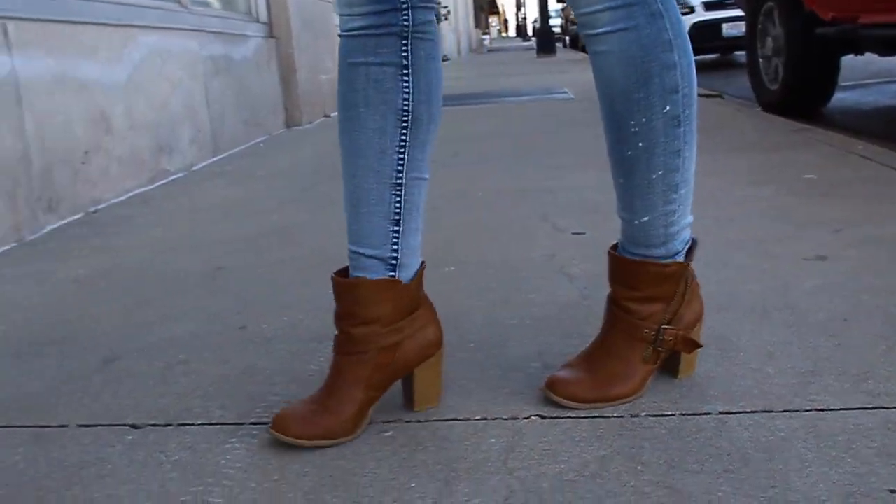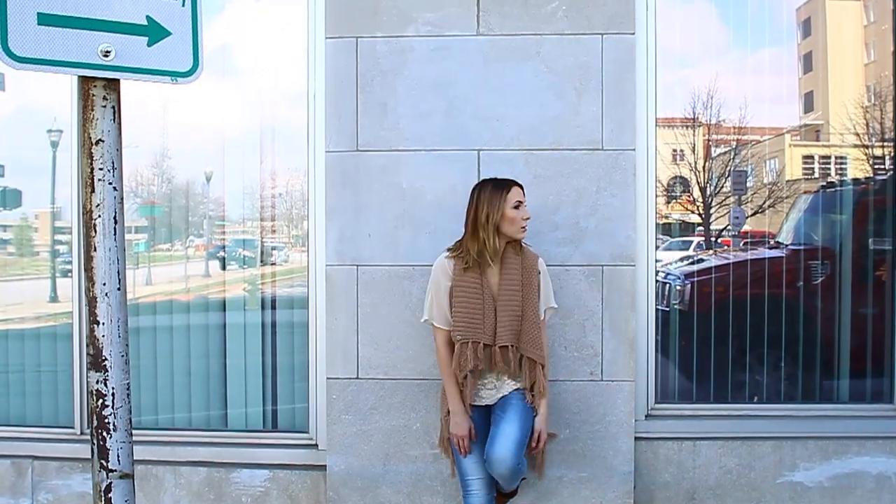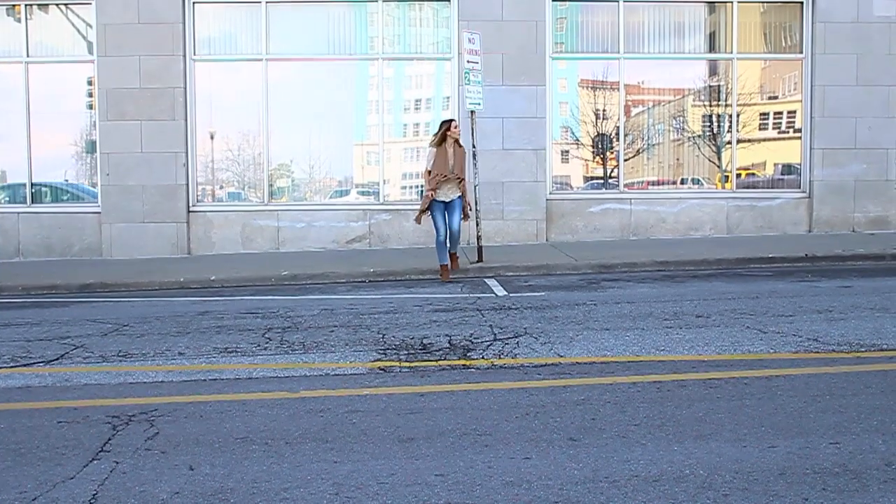I wore a lighter shirt to make it more spring-like, paired it with skinny jeans, added a sweater vest, and of course my brown booties which I normally wear in the fall. The lighter shirt gives it more of a spring look.